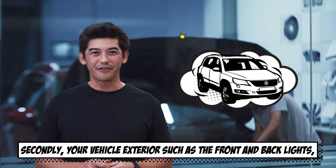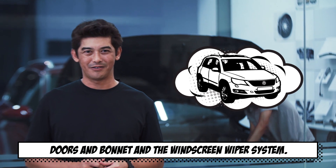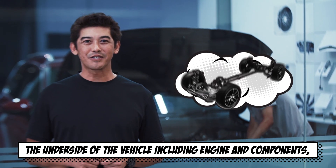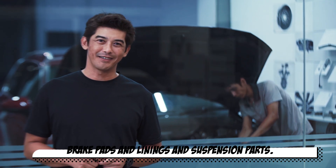Secondly, your vehicle exterior, such as the front and back lights, doors and bonnet and the windscreen wiper system. And finally, the underside of the vehicle, including engine components, brake pads and linings and suspension parts.